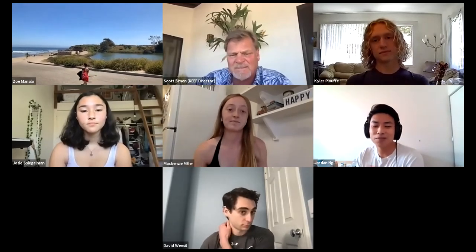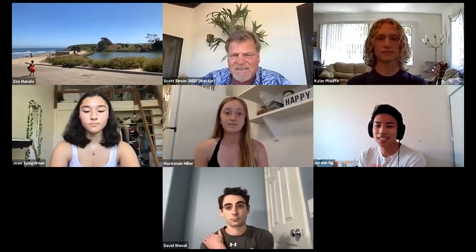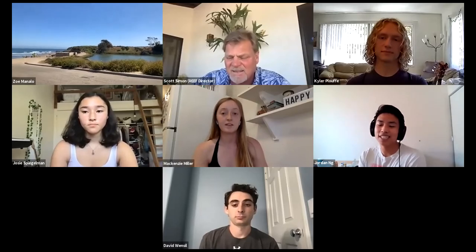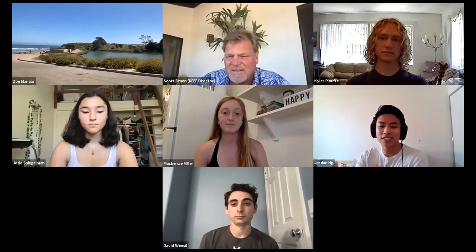Hello everybody, I am Jordan. I'm a first year at UCSB studying pre-biology with an education minor. This is my third quarter at UCSB, my first quarter here at the Reef. I'm super excited. If you have any further questions for me, you can always reach out on Instagram.